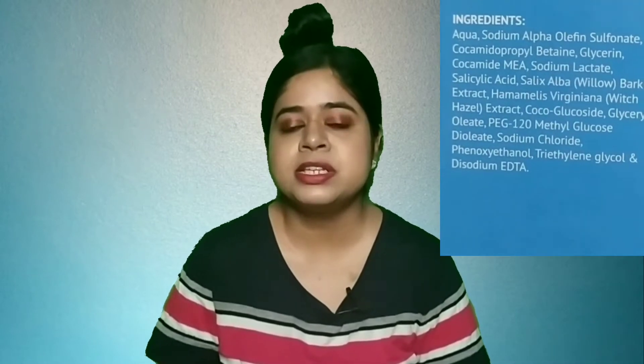This is the complete ingredient list of this face wash. As mentioned on the front of the packaging, it contains 1% salicylic acid. It also contains other key ingredients like witch hazel and willow bark extract.